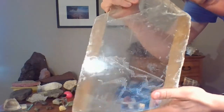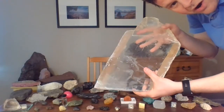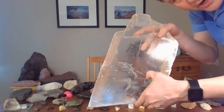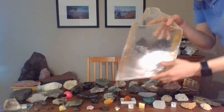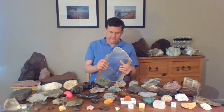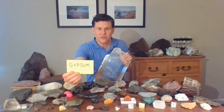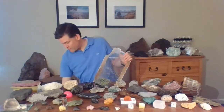I'll tell you the name of this mineral in a second. But one of the things you might notice is it's got a lot of scratches in it. That's because this mineral is very soft. In fact, there's only one other mineral that I brought that's softer than this one. This one's so soft you can scratch it just with your fingernail. Look at that. This is a crystal of a mineral called gypsum — a beautiful crystal of gypsum.